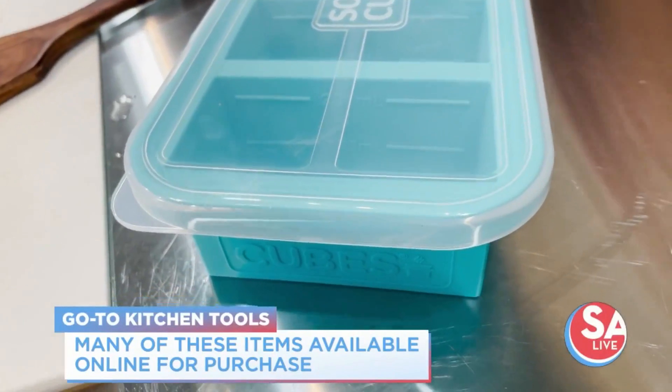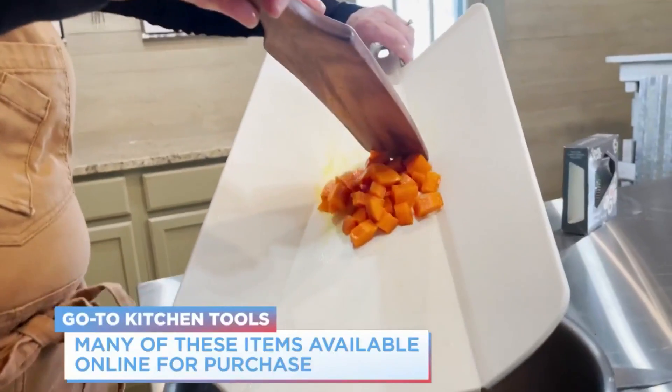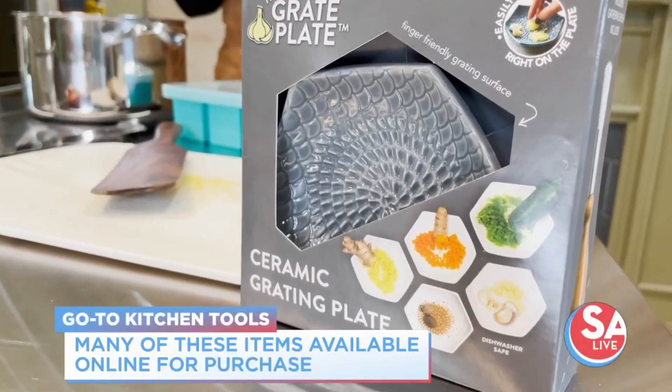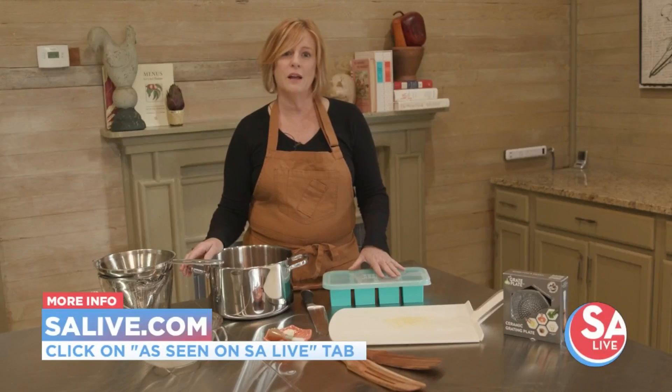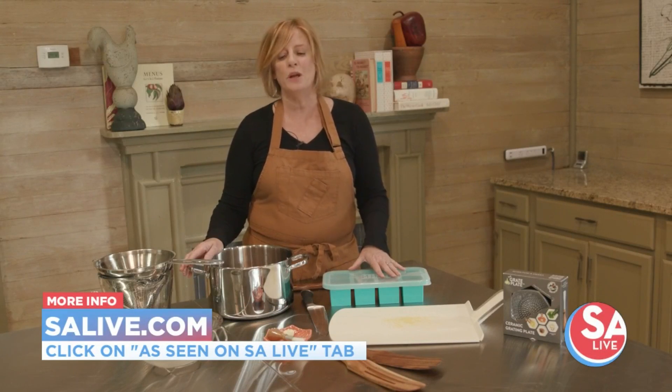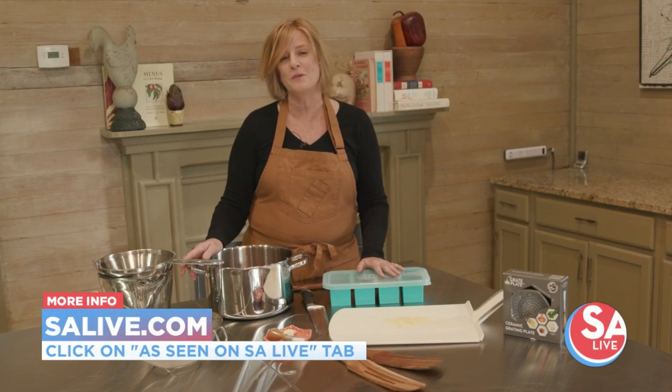These are items that we use in all of our classes here at the Culinary Cottage and they are for all levels of cooks. They are great for the home cook and will really make your life a little easier in the kitchen. We hope that they will inspire you to cook some great meals. Thank you.